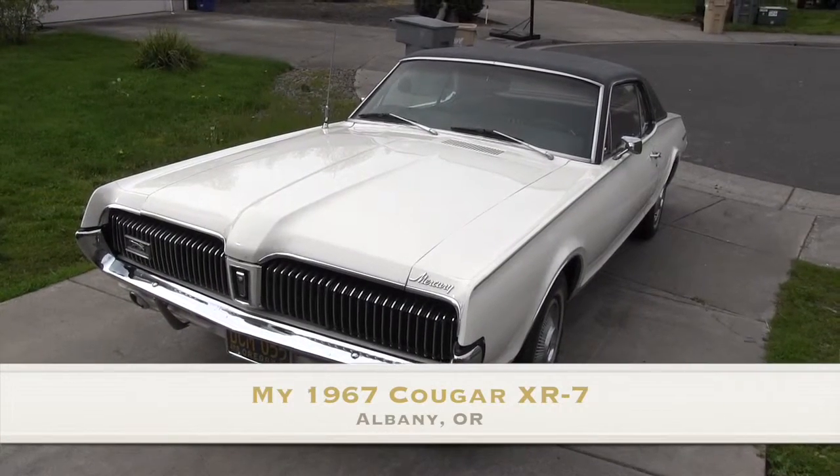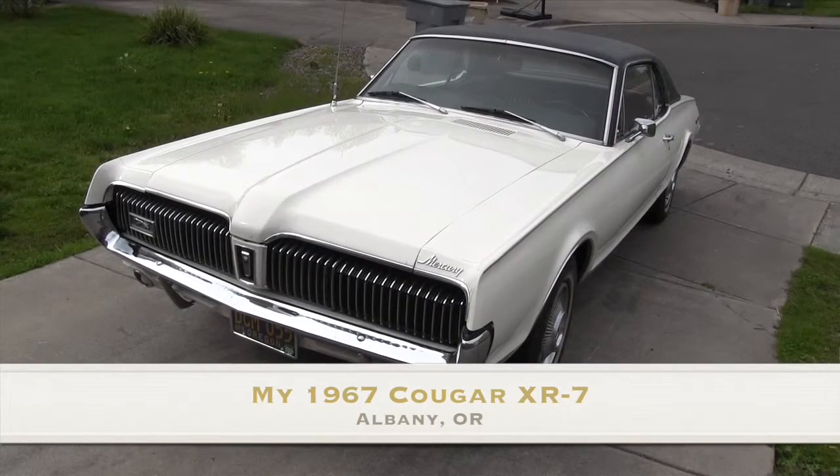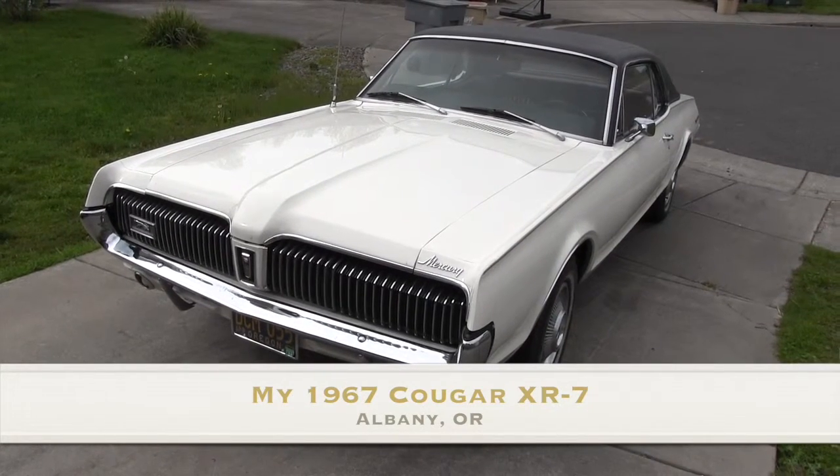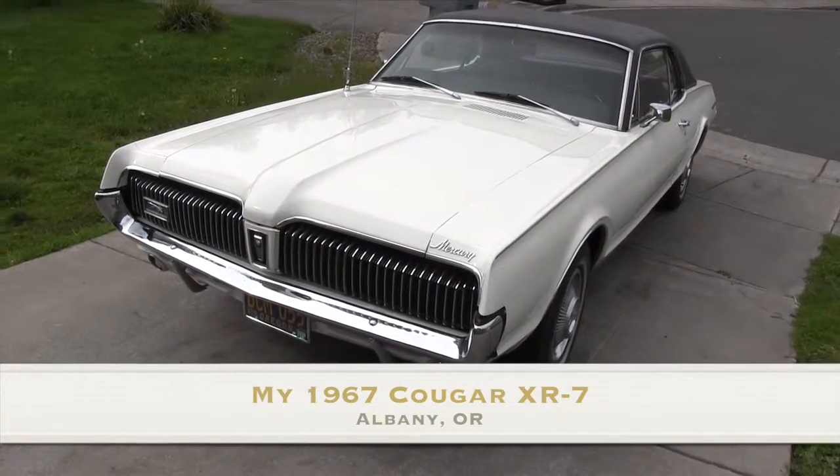This is the video of my 1967 Cougar. Bought it last summer, 2012, at Memory Lane Motors in Portland. I wanted to say thank you to Greg at Henderson Mechanical in Philomoth, Oregon, for rebuilding the engine and doing the exhaust.